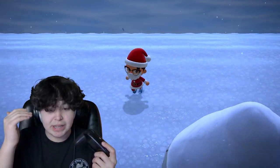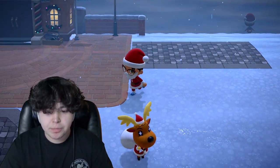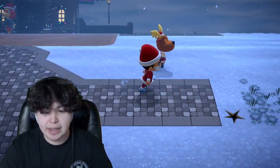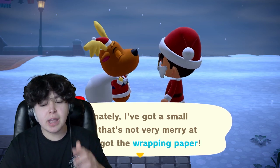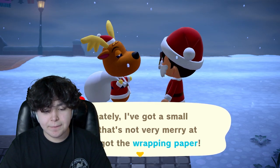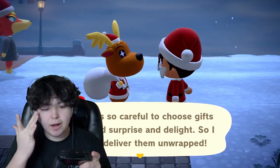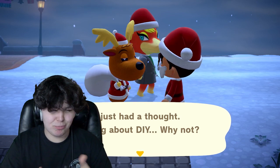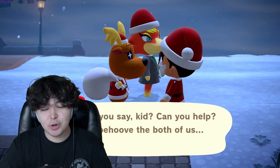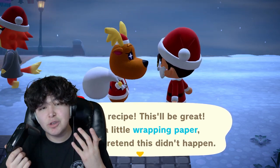For the main event, go to the plaza where Jingle is. Jingle is the mastermind behind Toy Day. If we talk to him: 'Ho ho! How's your Toy Day going so far? I hope it's merry as can be. Unfortunately I've got a small problem that's not very merry at all — I forgot the wrapping paper! I was so careful to choose gifts that would surprise and delight, so I can't just deliver them unwrapped. Ho ho, I just had a thought — something about DIY. Can you help?'